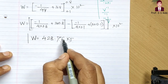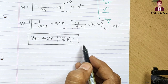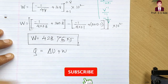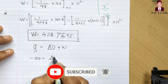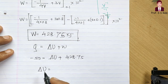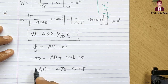We have found W ≈ 428.75 kJ. Now applying Q = delta U + W: −50 = delta U + 428.75. Therefore, delta U = −50 − 428.75 = −478.75 kilojoule. That is the answer for the change in internal energy.